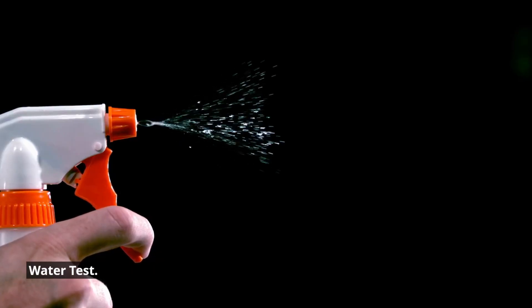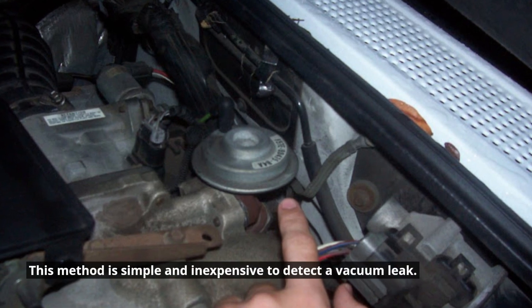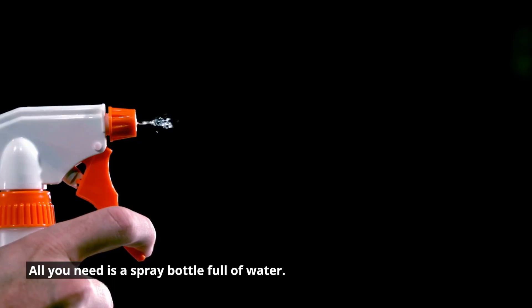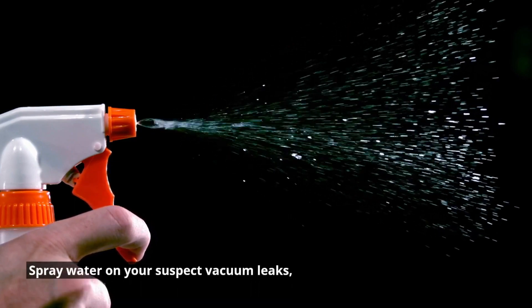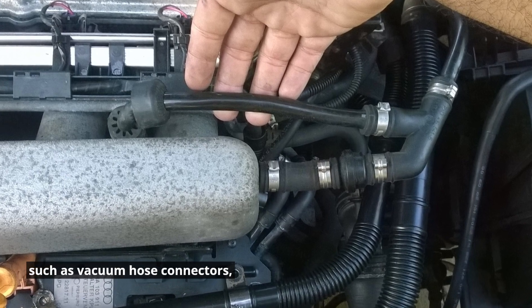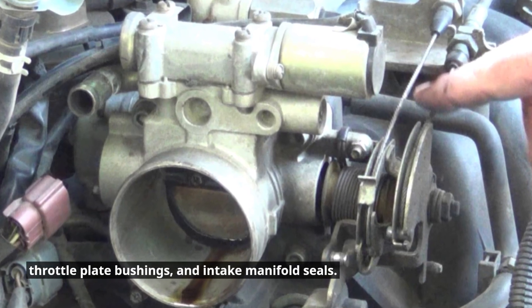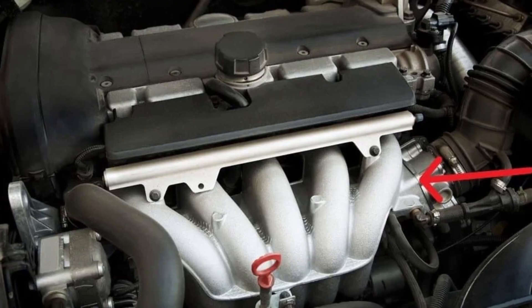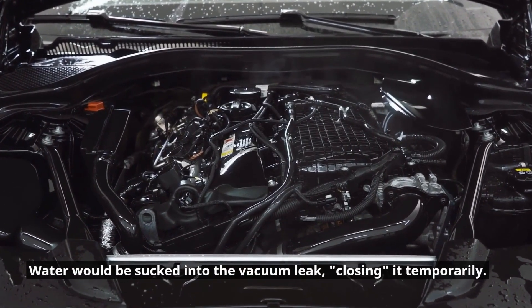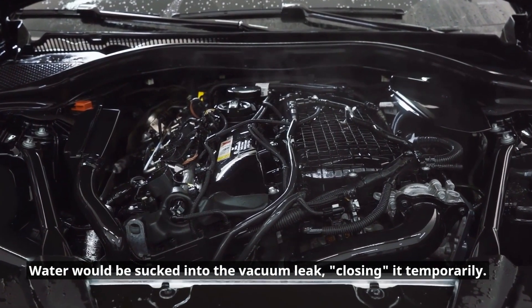Water test. This method is simple and inexpensive to detect a vacuum leak. All you need is a spray bottle full of water. Spray water on your suspect vacuum leaks, such as vacuum hose connectors, throttle plate bushings, and intake manifold seals. Make sure your engine is running. Water would be sucked into the vacuum leak, closing it temporarily. This small amount of water won't harm your engine.